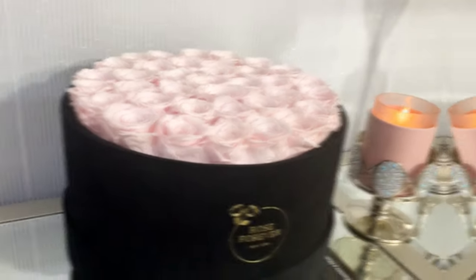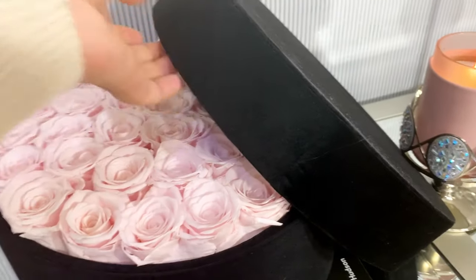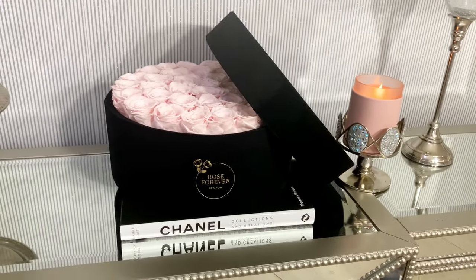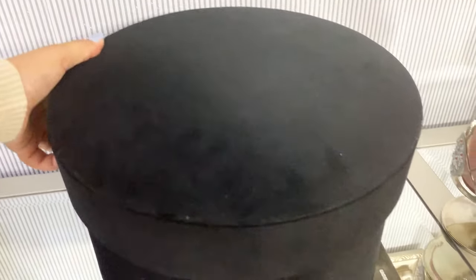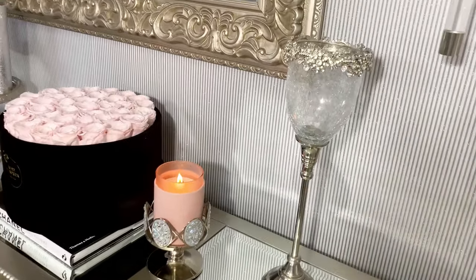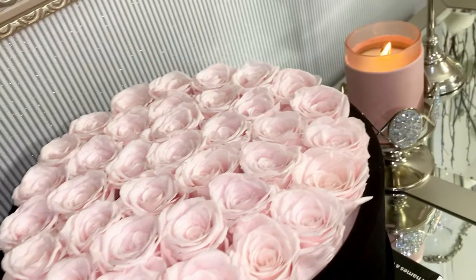I will leave you a link with a coupon code of $15 off — you can just click on the link and it will be applied at checkout. A particular feature that this flower bouquet has is the cover. You can place it on the bottom, as you can see here, to give it a little bit more height, or when you're ready to move on from this decor you can cover it up and it will protect the roses.